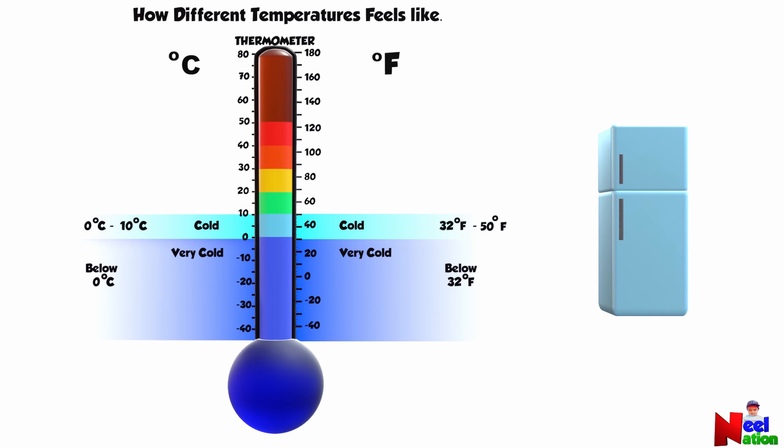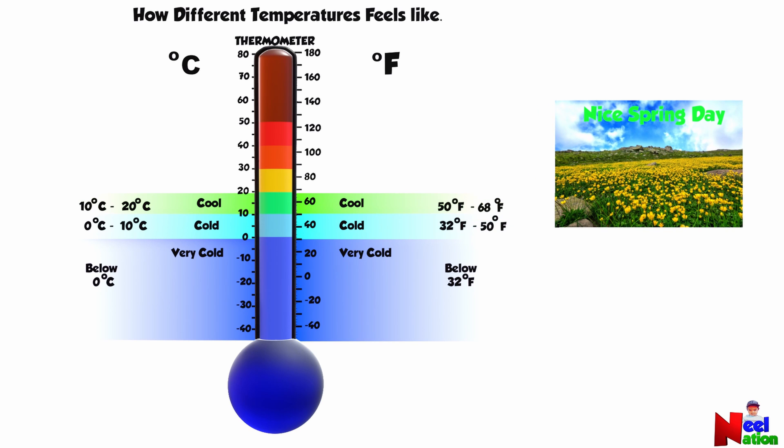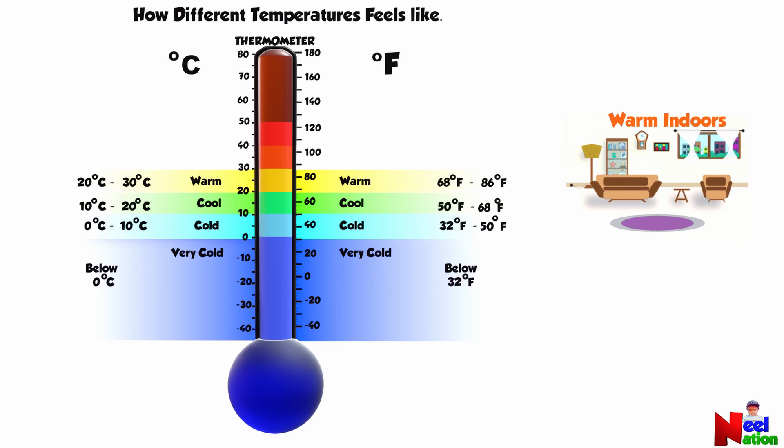In the Celsius scale, 0 to 10 degrees Celsius feels cold. Cool! Like a nice spring day in North America. In the Celsius scale, 10 to 20 degrees Celsius feels cool. Temperatures between 68 and 86 degrees Fahrenheit feel warm, more like warm indoors.